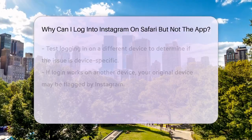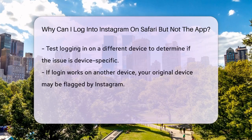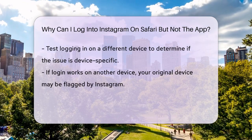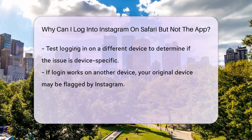It's also worth checking if the problem is device-specific. Try logging in on a different phone or tablet to see if the issue follows your account or if it's tied to a particular device. If you can log in on a different device, it might indicate that Instagram has flagged your original device.